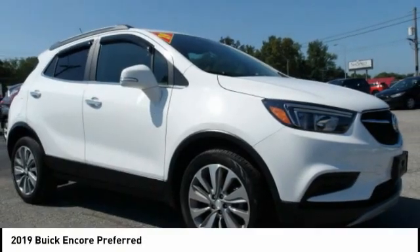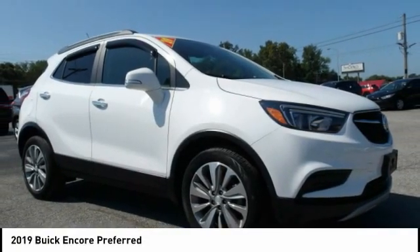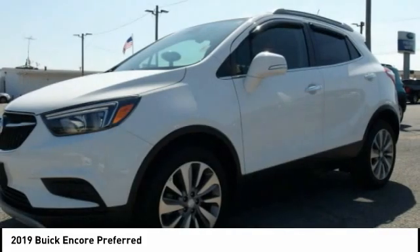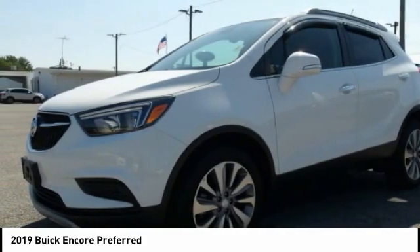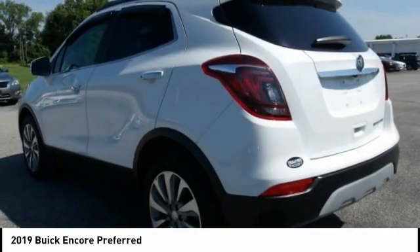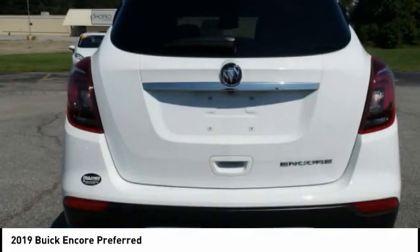Drive the 2019 Encore. The Encore captures Buick's traditional strengths while demonstrating luxury and style in a petite size. It's amazingly quiet at freeway speeds, and the suspension engulfs pavement imperfections, providing passengers with a pampered ride.